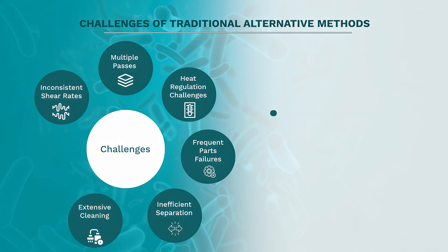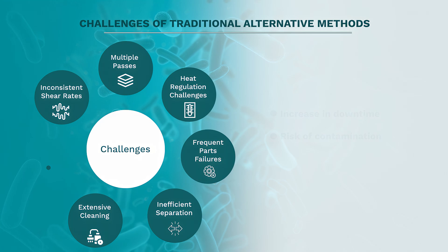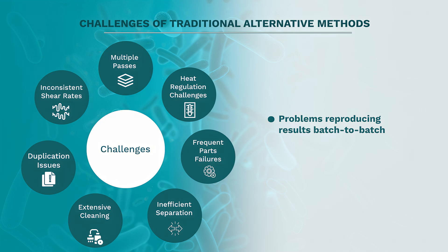Extensive cleaning causes an increase in downtime and risk of contamination, and duplication issues which create problems reproducing R&D results at larger volumes with consistency from batch to batch.